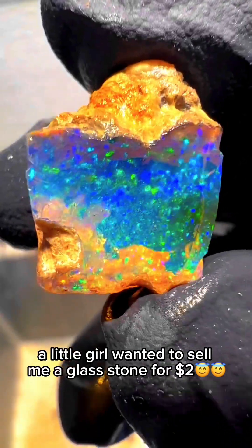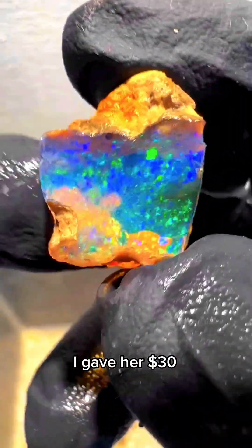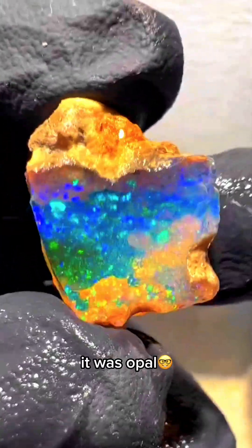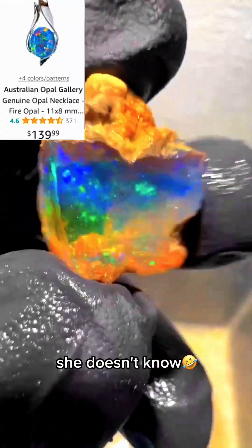A little girl wanted to sell me a glass stone for $2. I gave her $30. She was shocked. I told her it wasn't glass — it was opal. But she only needed $30. She doesn't know.